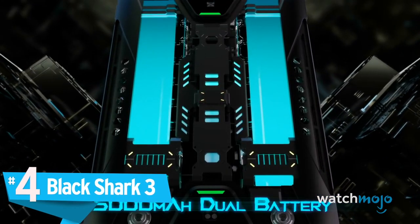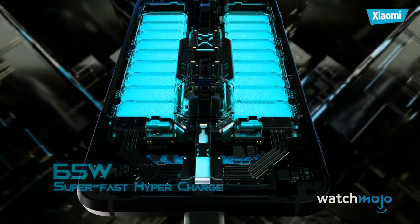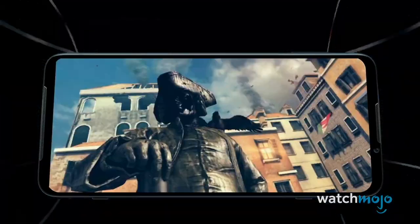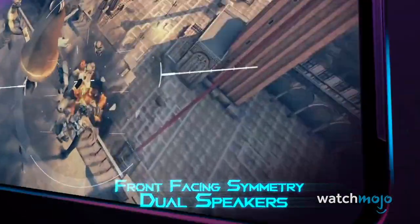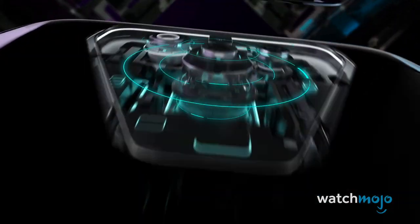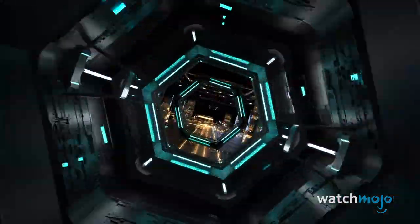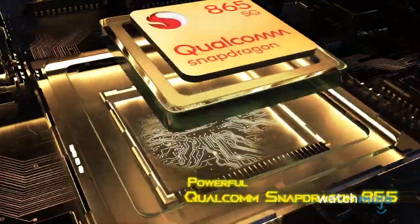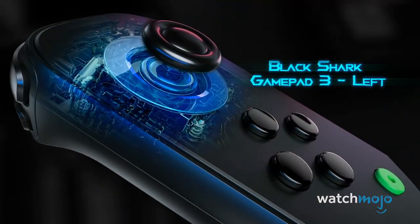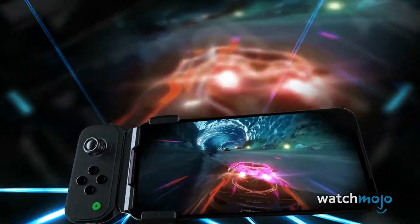Number 4: Black Shark 3. A dedicated gaming phone that's cheaper than flagships, but just as powerful — what could go wrong? Well, nothing really. You can even customize the RGB lights and effects on the back of the device to really get into the gaming theme. With two front-facing speakers, you won't run the risk of dampening your audio when holding the phone. The phone even has a dedicated gaming mode, changing the UI and disabling notifications, which really makes it seem like you're playing a portable gaming console as opposed to a phone.